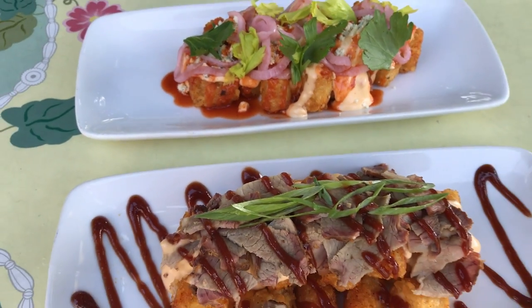Beautiful. I also have to say that the presentation on these is beautiful — I've never seen such beautifully presented tater tots. Seriously, look at this. I'm going to try the Buffalo loaded bites first. We've got Buffalo sauce, pimento cheese, gorgonzola cheese, pickled onions — all in one bite. I can't wait, let's go.